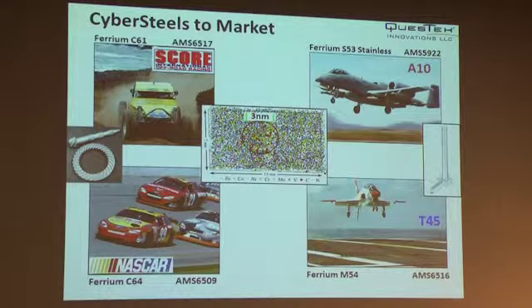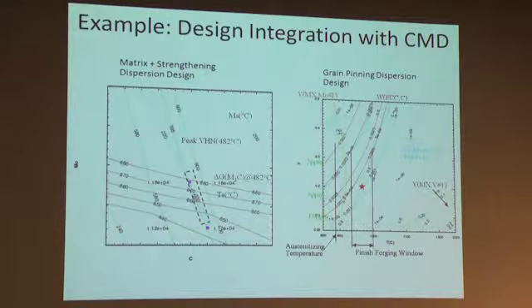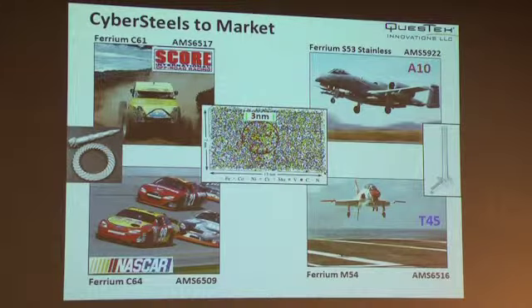This has yielded the first four commercial steels. In addition to the stainless landing gear steel, we have a high toughness steel for carrier-based applications that has been flight qualified, and a pair of very high performance gear steels doing well in off-road and on-track racing and currently being qualified for helicopter applications. All four use efficient strengthening through control of carbides where the carbide size is optimized at three nanometers, as validated by 3D atom probe reconstruction.